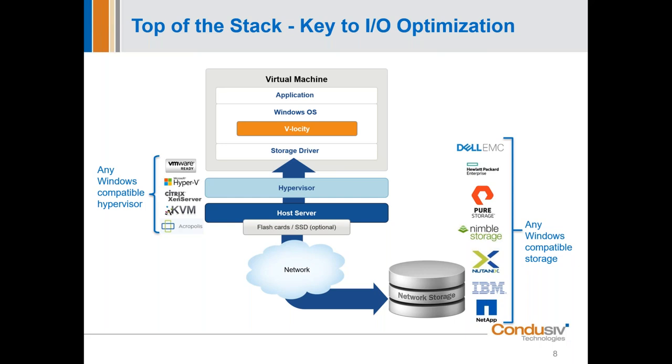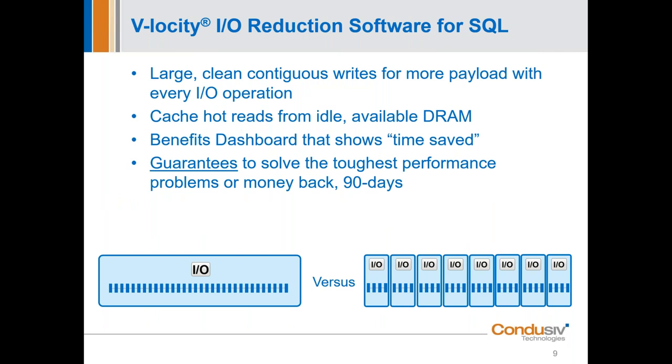Hopefully that gives you a clear picture of where we sit in the environment. What we do is produce more large contiguous writes with more payload with every IO operation. We'll talk about that and also our patented caching engine that uses idle and available DRAM to cache those performance-robbing read IOs — they never have to take the trip to storage and back again. Memory-to-memory transfer is the fastest possible, 10 to 15 times faster than flash.